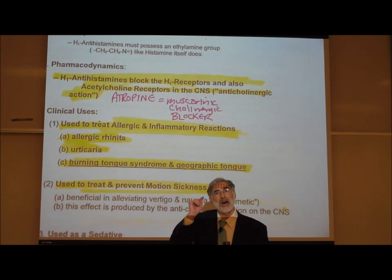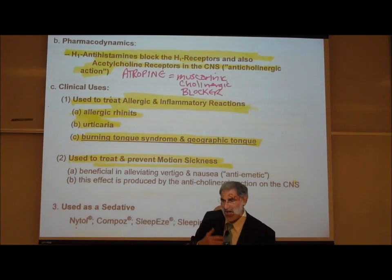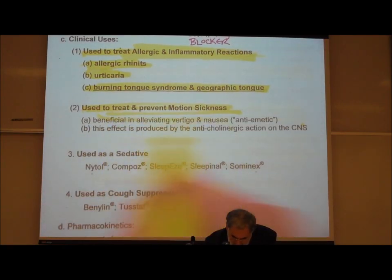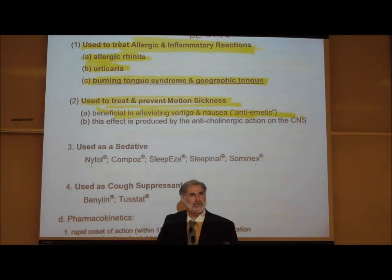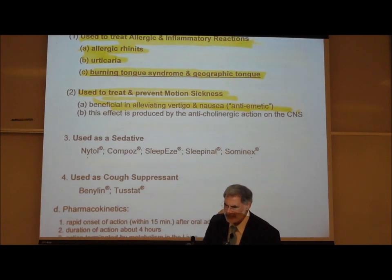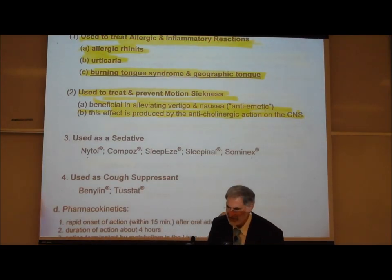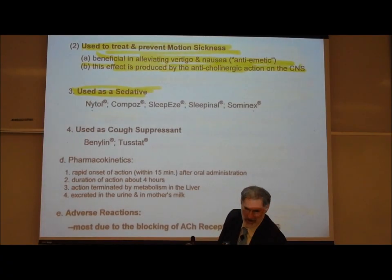Antihistamines also depress the vestibular reflex center in the brain that creates motion sickness, so they are beneficial in alleviating vertigo — that spinning sensation with poor balance and nausea. All these effects are due to the anticholinergic action, blocking the effects of acetylcholine in the CNS. Antihistamines are also used as sedatives — common over-the-counter sleep preparations like Nytol, Sominex, and others are all simply an antihistamine.